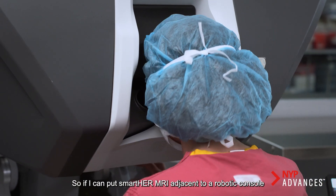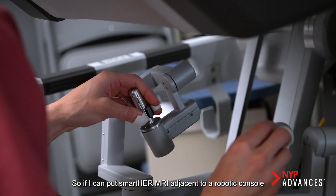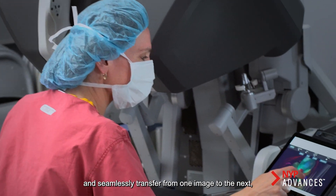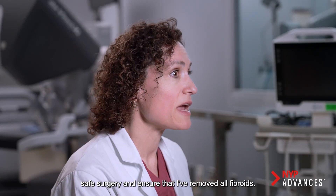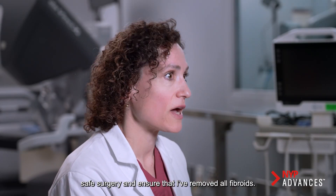If I can put smarter MRI adjacent to a robotic console and seamlessly transfer from one image to the next, it allows me to have a very efficient, safe surgery and ensure that I've removed all fibroids.